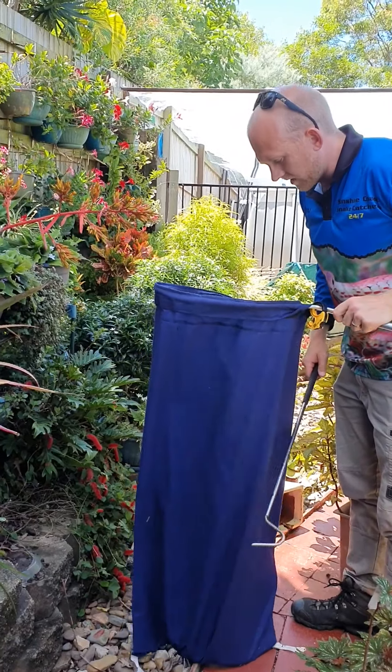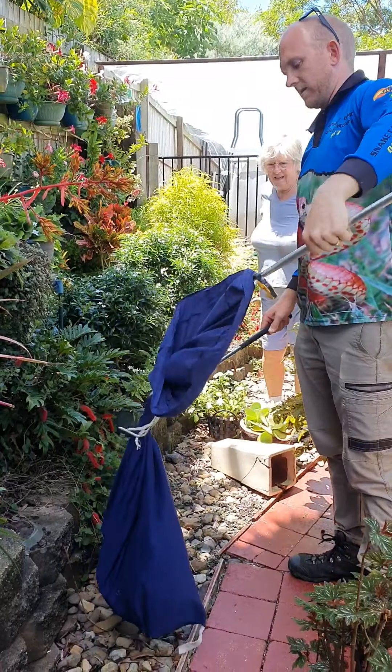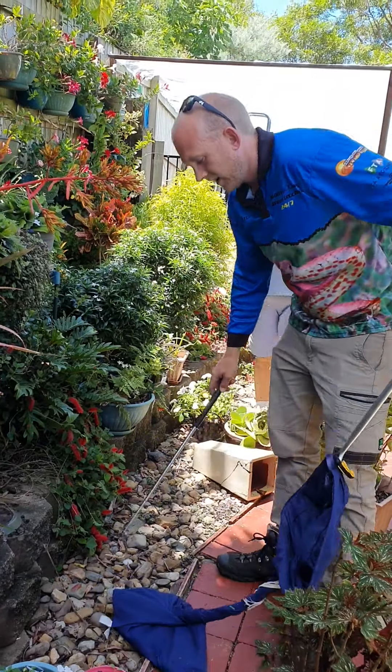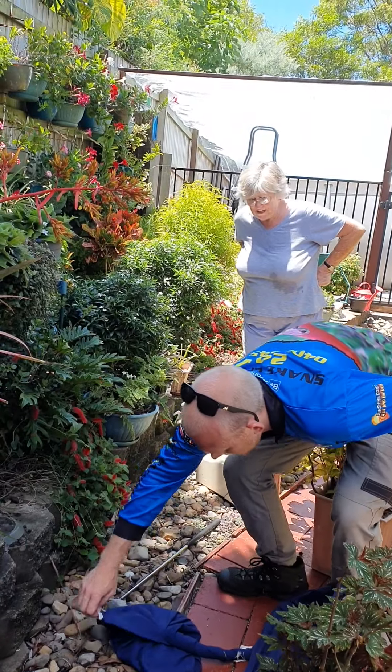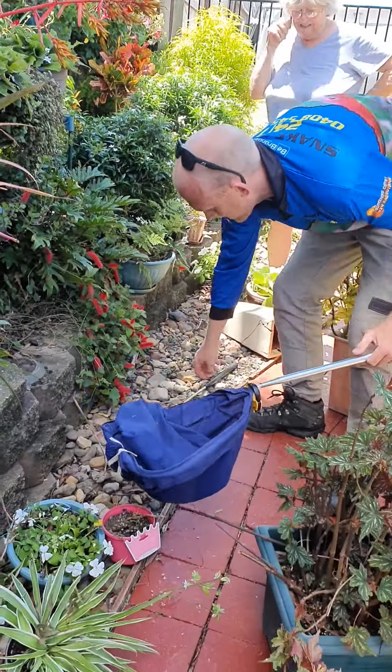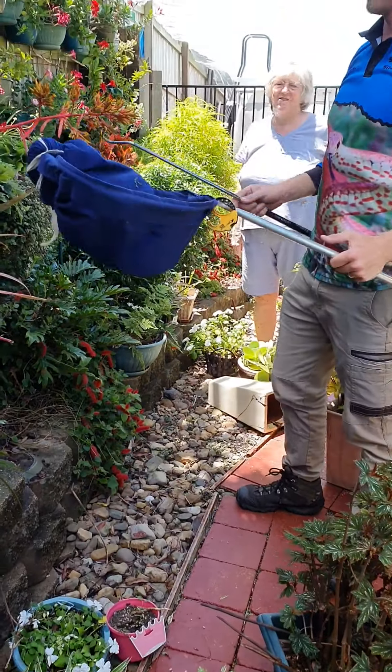No, there shouldn't be any more. That is a very healthy snake. You're not going to dispose of it? No, no — we take it to a nice bit of bushland away from here so you don't have to see it again, but we find a nice bit of bushland for it as well.